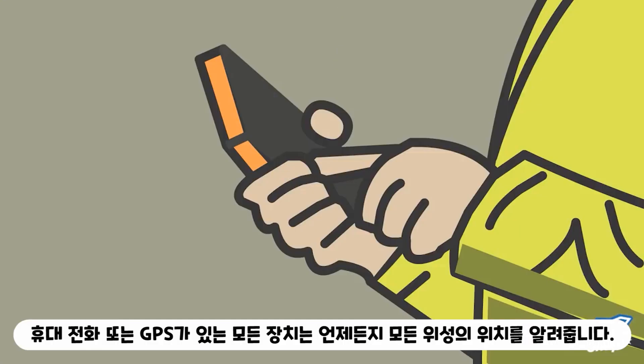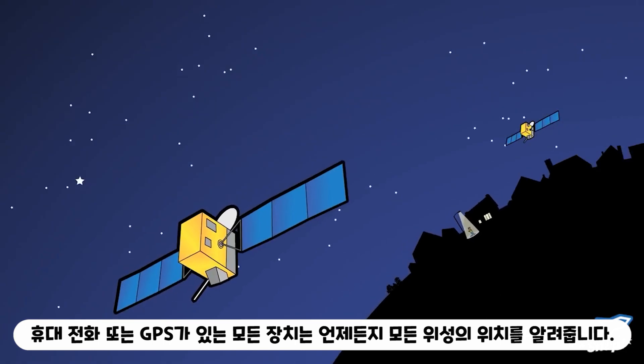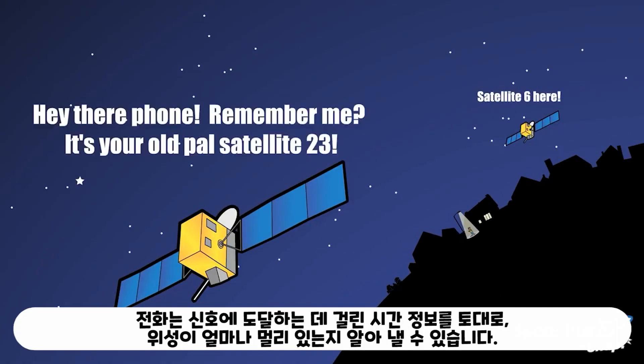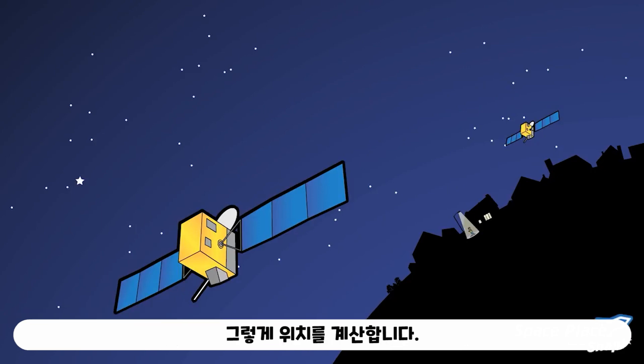Your phone, or any device with a GPS, is programmed to know where all the satellites are at any given time. The phone uses that information along with the amount of time the signal took to reach it to figure out how far away the satellites are. By doing that, it computes its location.